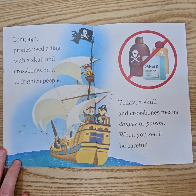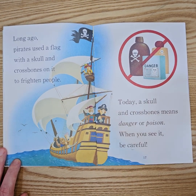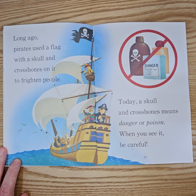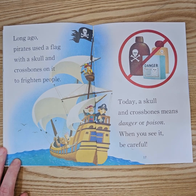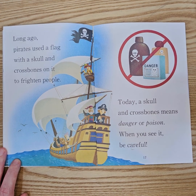Long ago, pirates used a flag with a skull and crossbones on it to frighten people. Today, a skull and crossbones means danger or poison. When you see it, be careful.